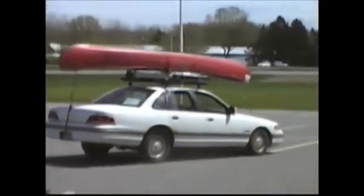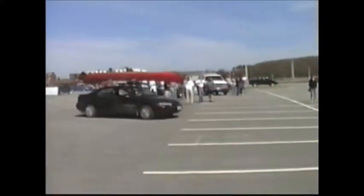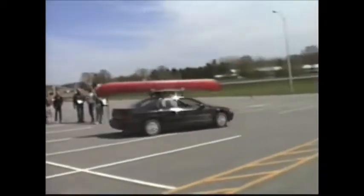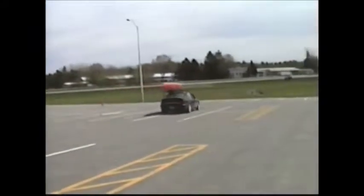Matt Corbett is the driver. Silver team, driven by Nick Neymar.